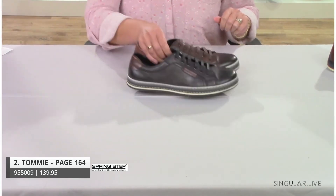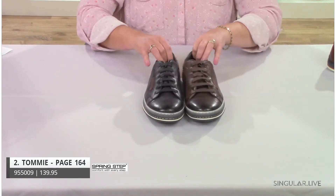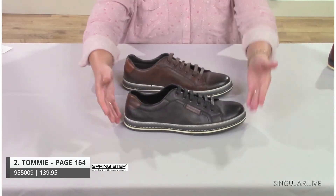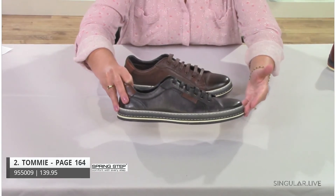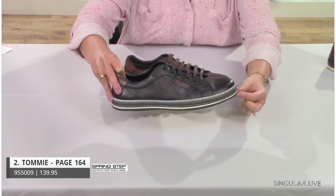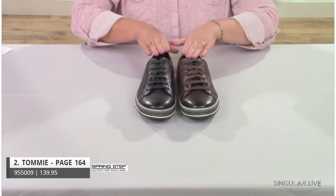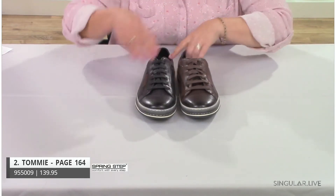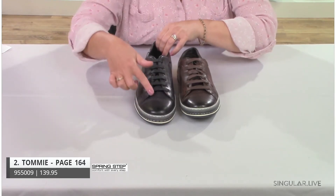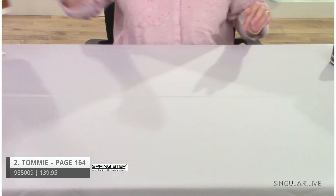Our next style in the Active category is Tommy. It's inspired by an athletic style, featuring an outsole that goes from lighter gray to darker gray. It has a pebbled finish, high-grain leather with beautiful burnishing, and nice laces — a really cool, comfortable style.